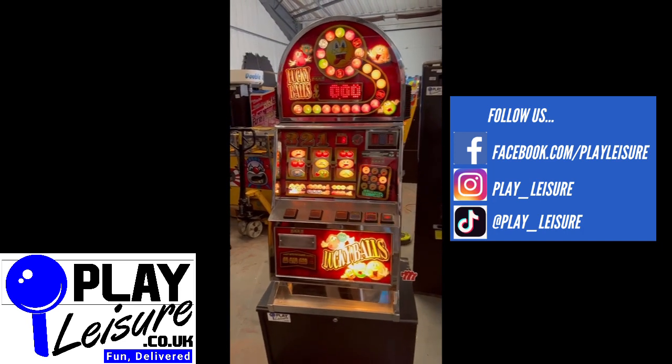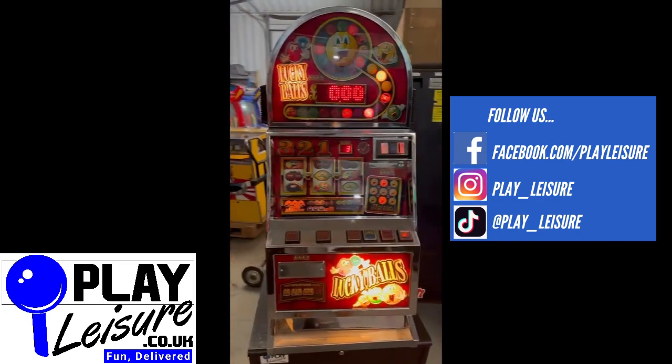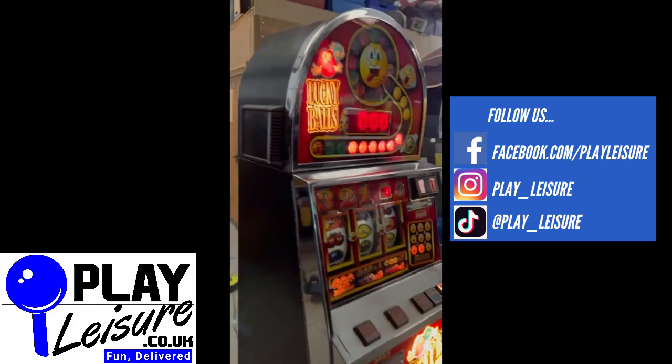So this is a £5 jackpot, 10p price of play, and takes all new coins including the new £1 coin. We just have it set in demo mode at the moment, which makes it easier for us to show you it in action.